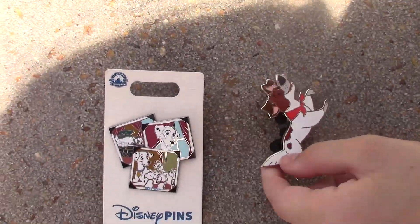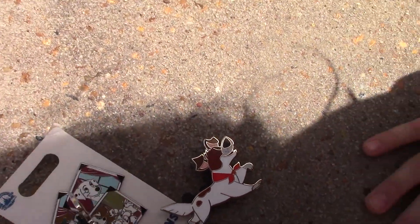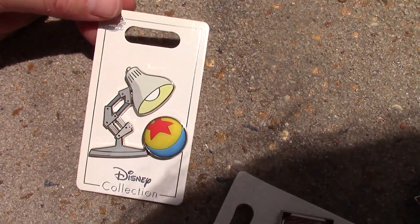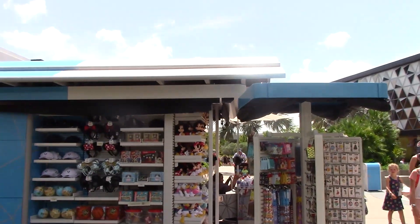I also got this pin because I just loved it and thought it was adorable. And Jelly got the Pixar lamp and ball because he loves that. He's kissing. Oh my goodness. So this is the stand we got him at.